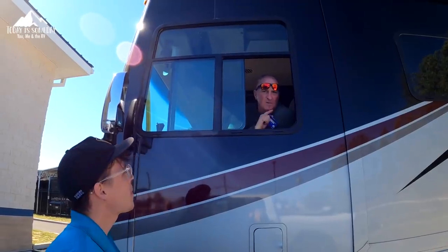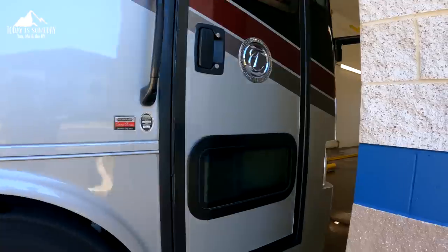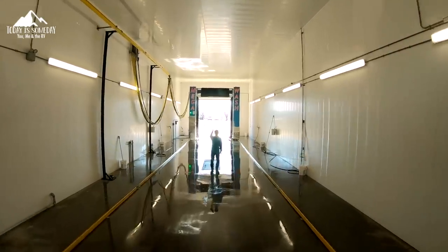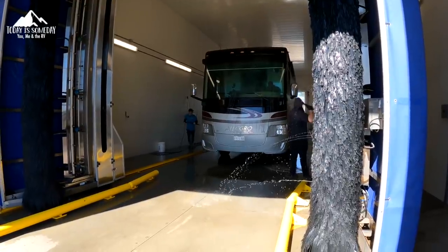It's $69 for the regular wash of the rig because it's over 30 feet. If you're less than 30 feet, then it's $49. We're getting the works — undercarriage, wax, roof, and brushing if needed — that's $84. The Jeep will be an additional $20. Not bad for a one-stop shop.